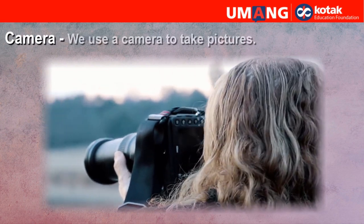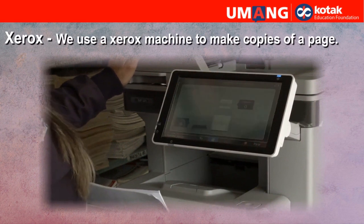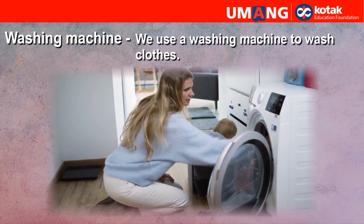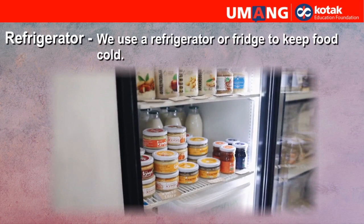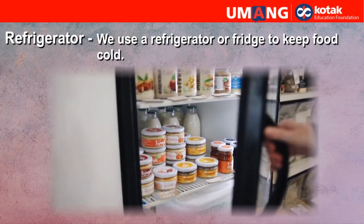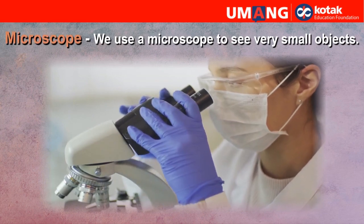Camera. We use a camera to take pictures. Xerox. We use a Xerox machine to make copies of a page. Washing machine. We use a washing machine to wash clothes. Refrigerator. We use a refrigerator or fridge to keep food cold. Microscope. We use a microscope to see very small objects.